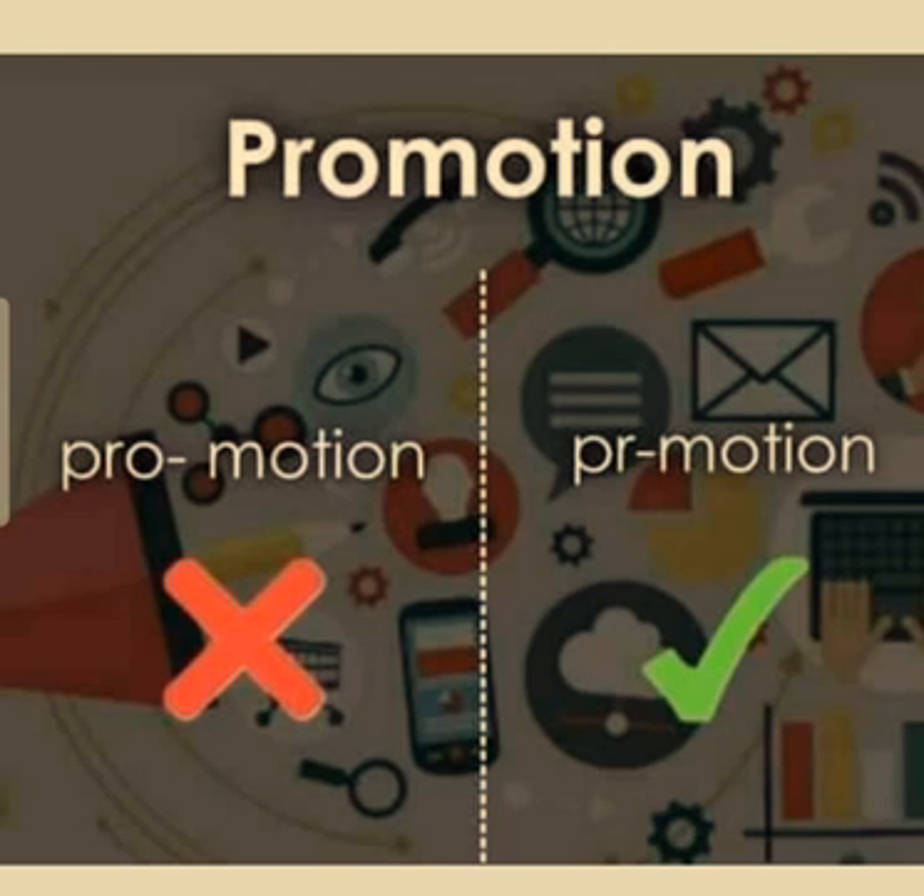People pronounce this word the wrong way. The actual pronunciation of the word is 'promotion'. But people pronounce the word as 'pro-motion'. It is not 'promosion', it is 'promotion'. So this is the right pronunciation.